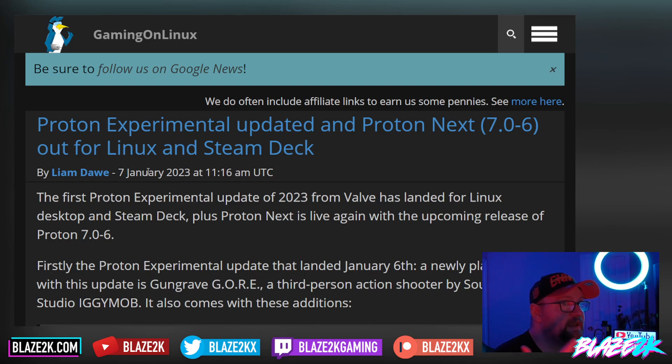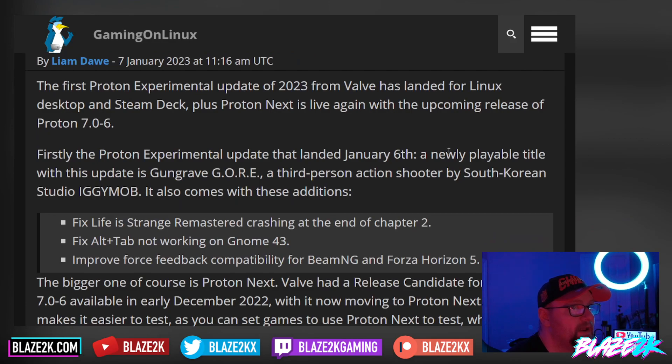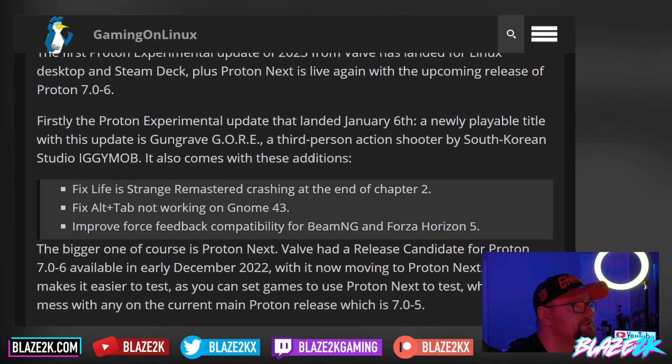Proton Experimental has been pushed out, updated, and Proton Next 7.06 is out for Linux and the Steam Deck. The first Proton Experimental update from 2023 from Valve has landed for Linux desktop and Steam Deck. Plus Proton Next is live again with the upcoming release of 7.06. The first new playable title with this update is Gungrave Gore, a third-person action shooter by South Korean studio IGGYMOB.